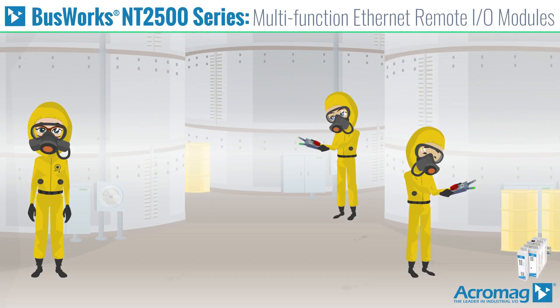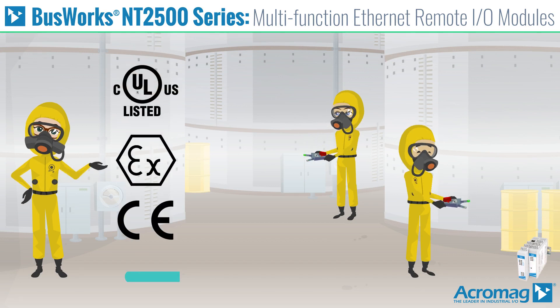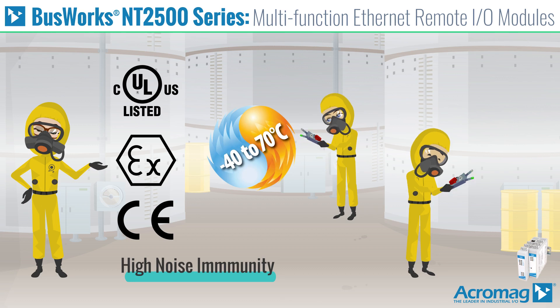They are suitable for use in harsh environments, with hazardous location approvals, high noise immunity, and a temperature range of minus 40 to 70 degrees Celsius.